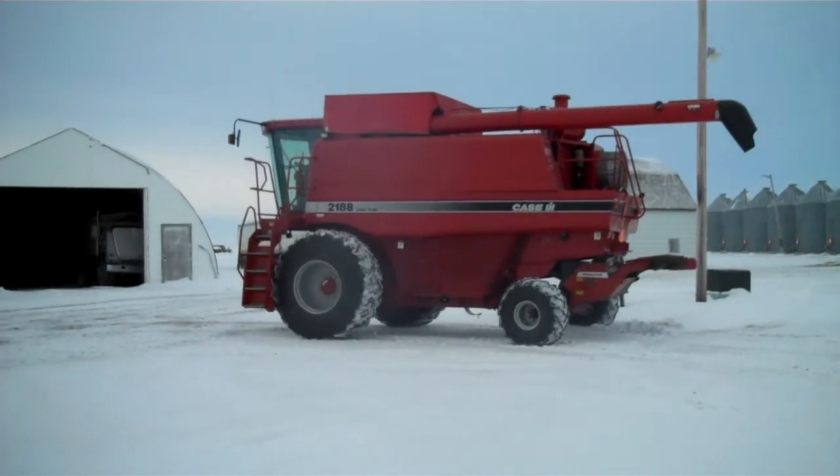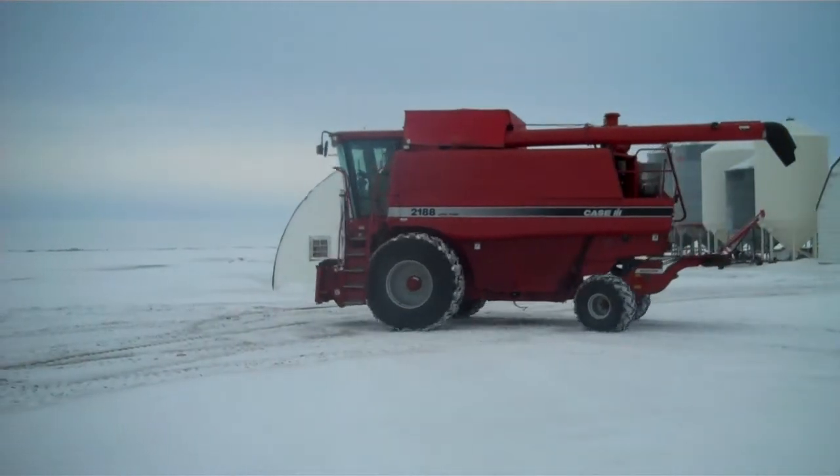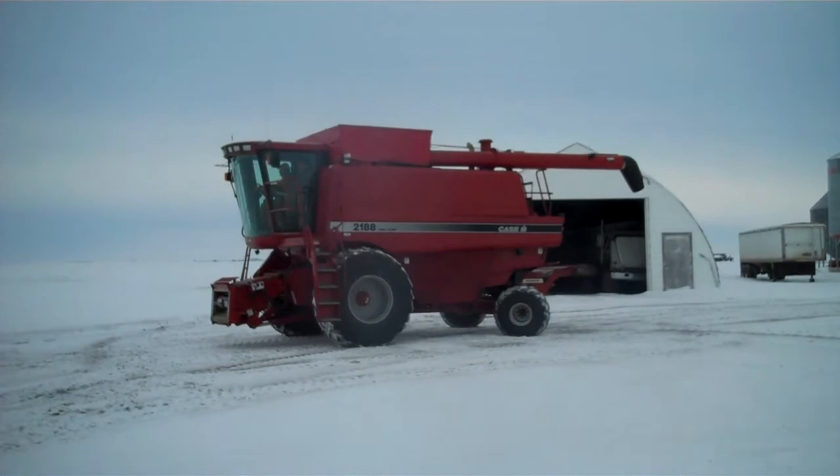This combine has been in the shed all its life. It's got 2,350 separator hours. Check MacAuctionCompany.com for the full listing of this combine.